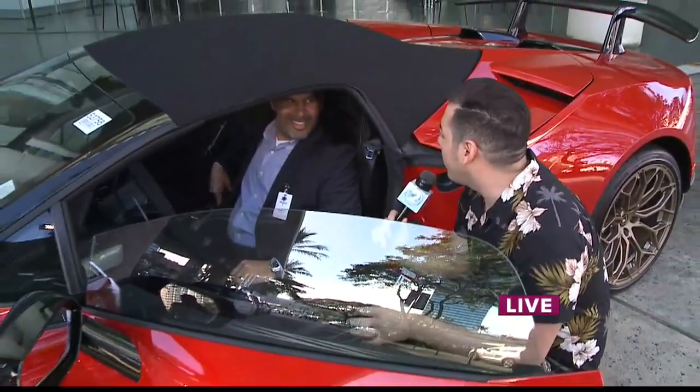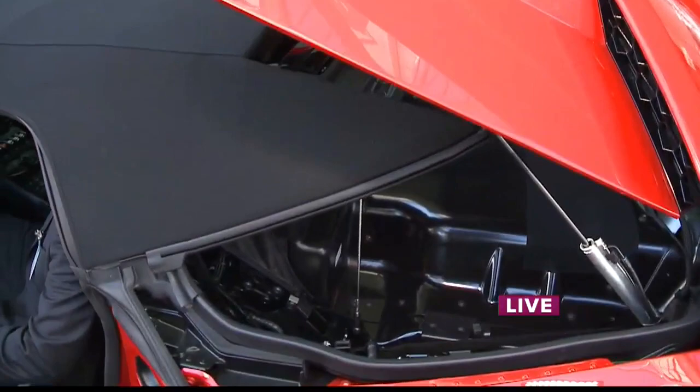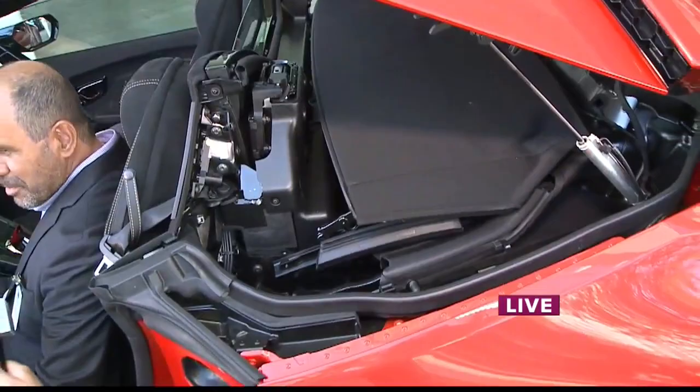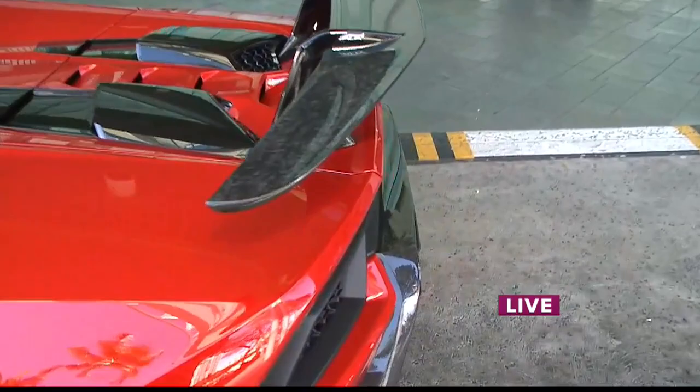Just shy of $400,000 — that's pretty much my whole life. But right now, put the top down, go for a drive around Hawaii. Circle Island drives are never better than in a car like this. Seriously, it's one of the best ways to really see the island. But it's one thing to just show the car — I think we actually have to go for a test drive.